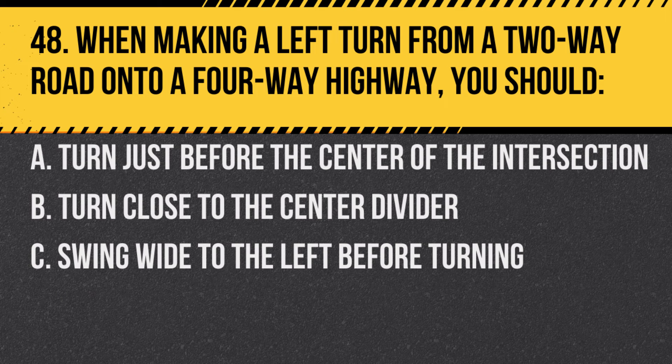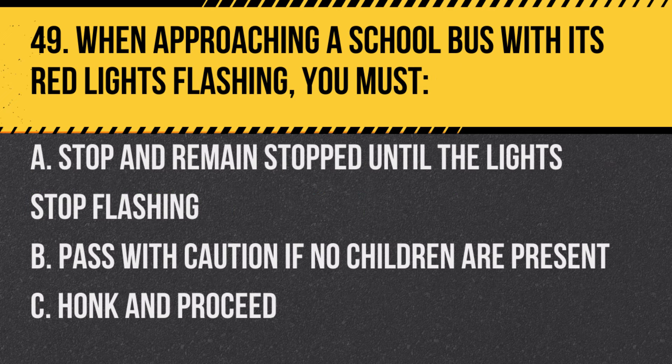Question 48. When making a left turn from a two-way road onto a four-way highway, you should: A. Turn just before the center of the intersection. B. Turn close to the center divider. C. Swing wide to the left before turning. Answer: B. Turn close to the center divider. This ensures a smooth and safe turn onto the highway.